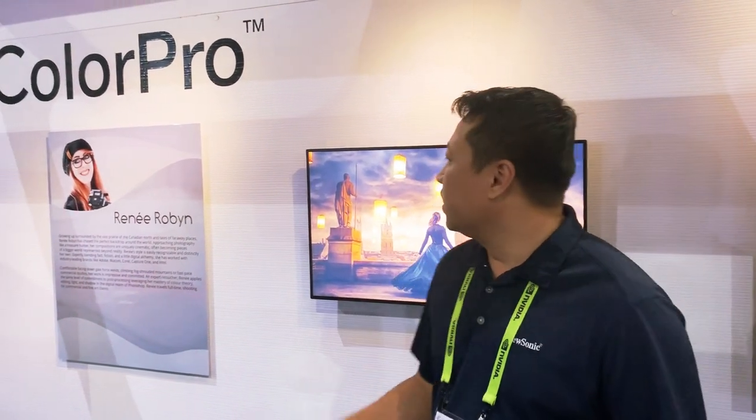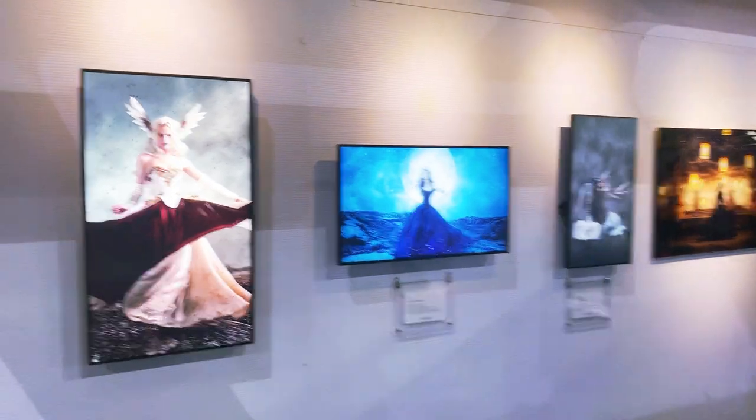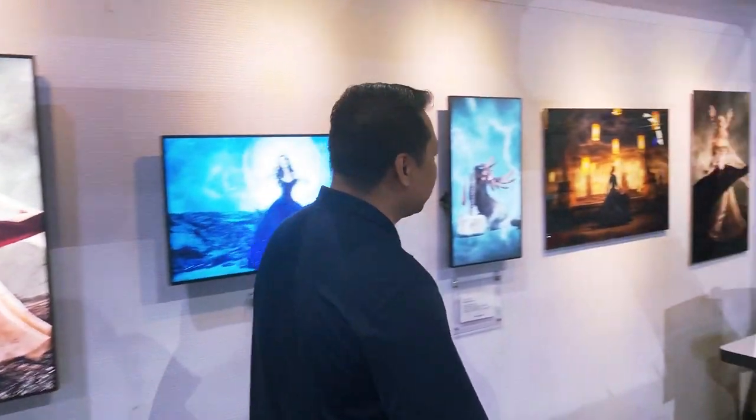At Seagraph — and at all our shows — we like showcasing the workflow of an artist. The artist we're working with for this show is Renee Robin. She's out of Canada and she created all these beautiful images you see here. When she's editing, she needs to make sure that her colors are absolutely accurate, and eventually the work is going to be printed. She knows that if she's working and editing on a color-accurate display, her final product will be absolutely beautiful.